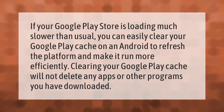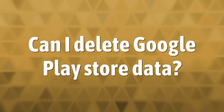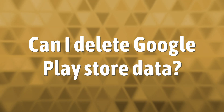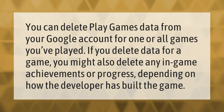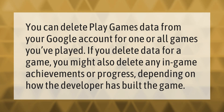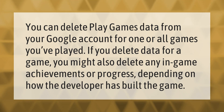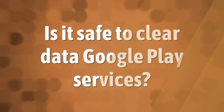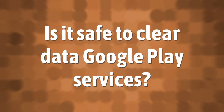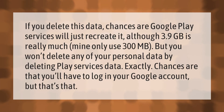You can delete Play Games data from your Google account for one or all games you've played. If you delete data for a game, you might also delete any in-game achievements or progress, depending on how the developer has built the game.